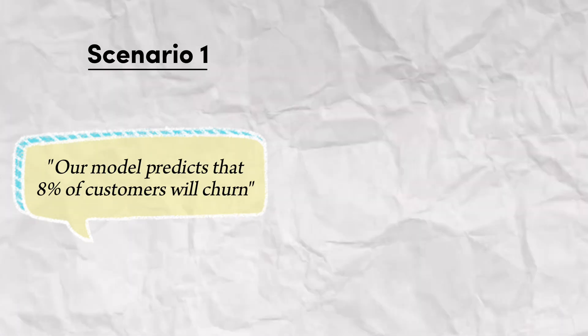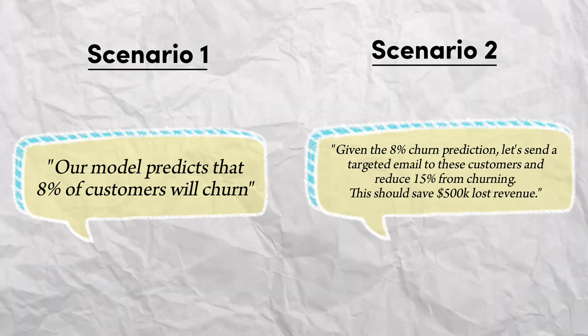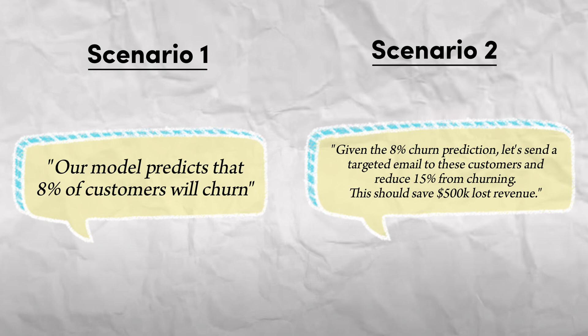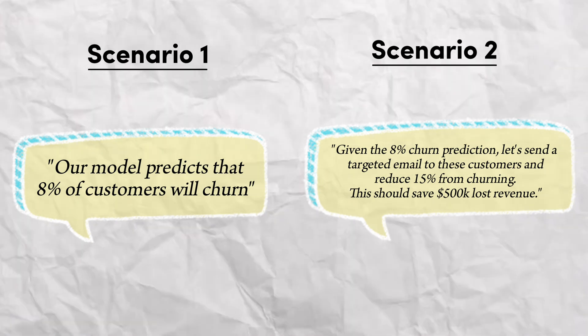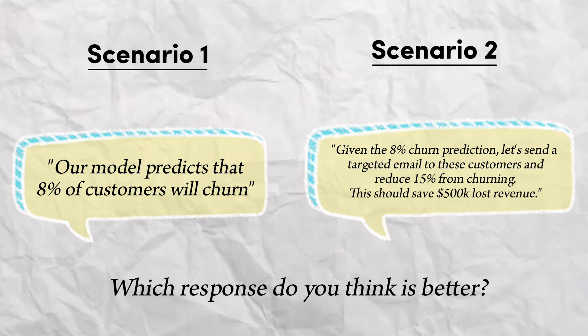Compare these two scenarios: one analyst comes back saying our model predicts customer churn at 8%, versus another that says if we offer targeted discounts to these specific customers, we can reduce churn by 15% and increase $500,000 in revenue next quarter. What are your stakeholders going to resonate with more? Remember to be very business-oriented. Put yourself in your CEO's shoes — what do they expect from your work? Really try to understand how and why the work you are doing will bring your business closer to their goals.